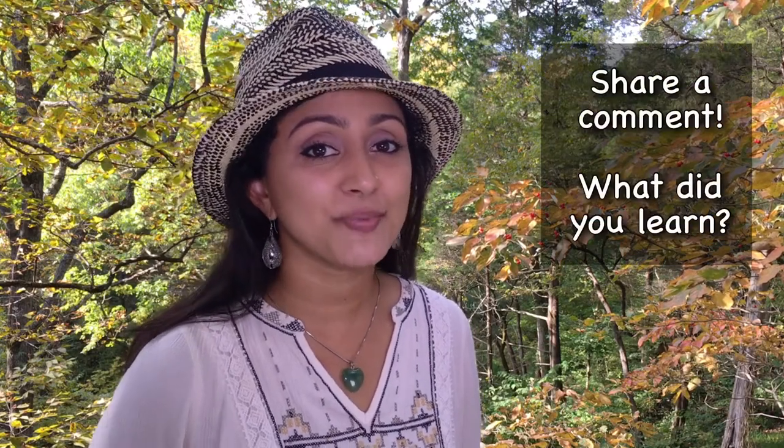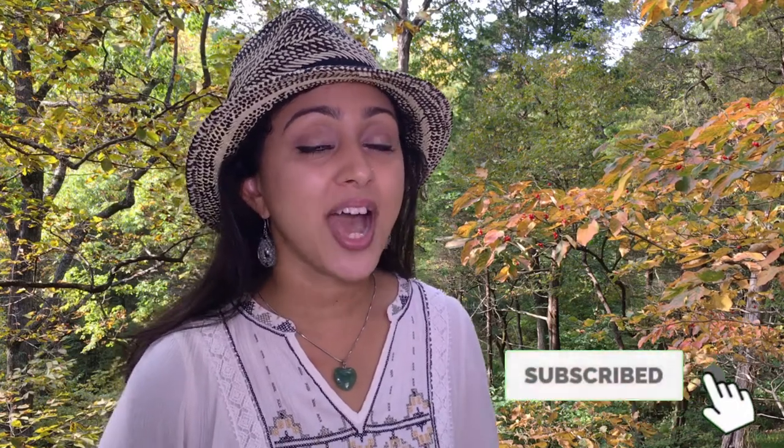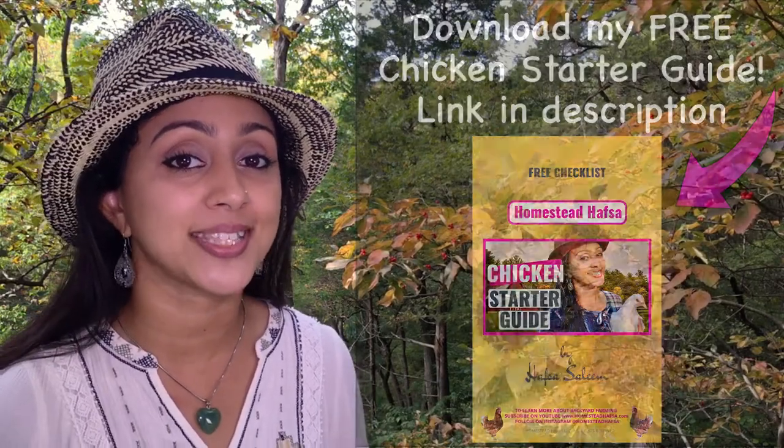If you're still thinking about whether to get chickens, or you've decided but haven't brought them home yet, make sure you click on the link at the end of this video to see our entire series about how to get started with backyard chickens — what to consider and what you'll need. If you enjoyed this video, click the like button, drop a comment, and let me know what you learned. I will also leave a link to my chicken starter guide — a free PDF you can download with several pages of things you need to know before you bring home your chickens, supplies you'll need, and more. Thanks for watching and stay tuned for our future videos.